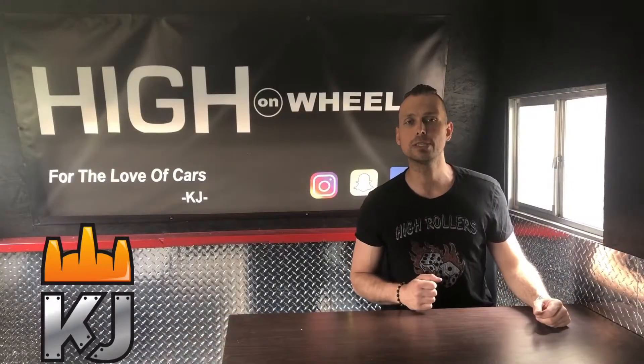Folks, today we talk about a 2016 Jeep Patriot — an entry-level Jeep product and the big brother of the Jeep Compass. Four-cylinder, all-wheel drive, 17-inch rims, Sirius, Bluetooth — not a big bang. Some people love it, some people hate it. Let's check it out and find out why.